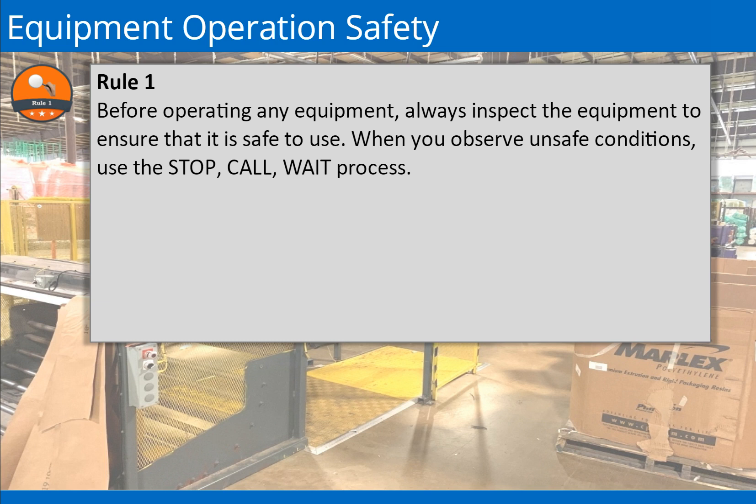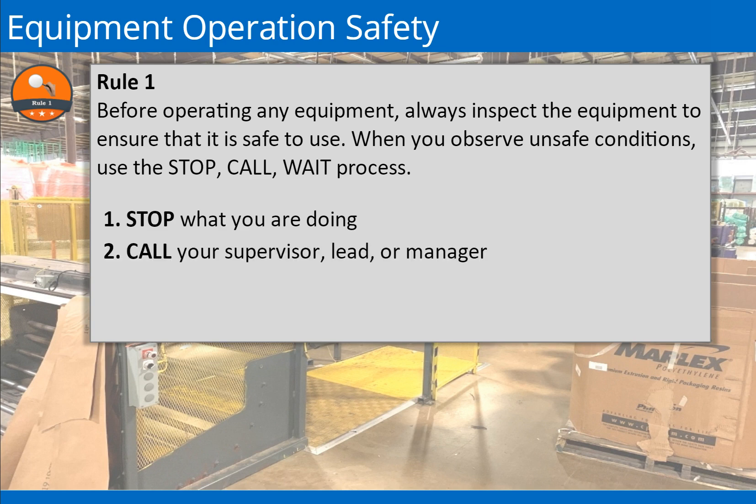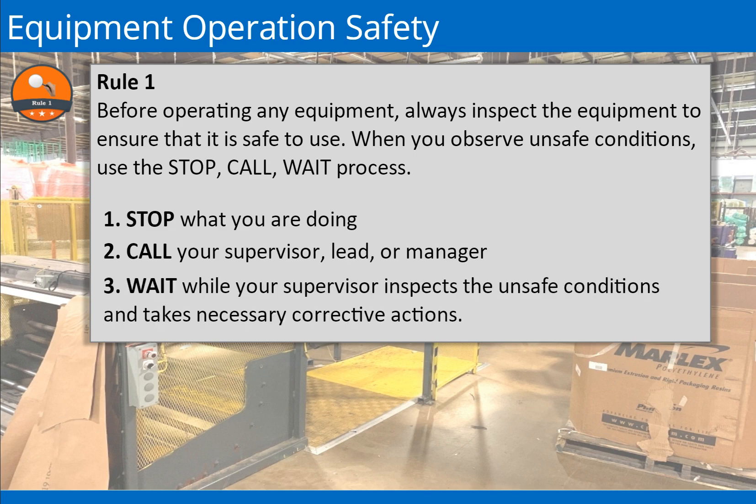The stop, call, wait process consists of: 1. Stop what you are doing and press the emergency stop button if it is safe to do so. 2. Call your supervisor, lead, or manager to notify them of the issue or concerns you are experiencing with your machinery. 3. Wait while your supervisor inspects the unsafe conditions and takes necessary corrective actions to ensure safe working conditions. The stop, call, wait process should also be followed when you reasonably believe a task to be unsafe.